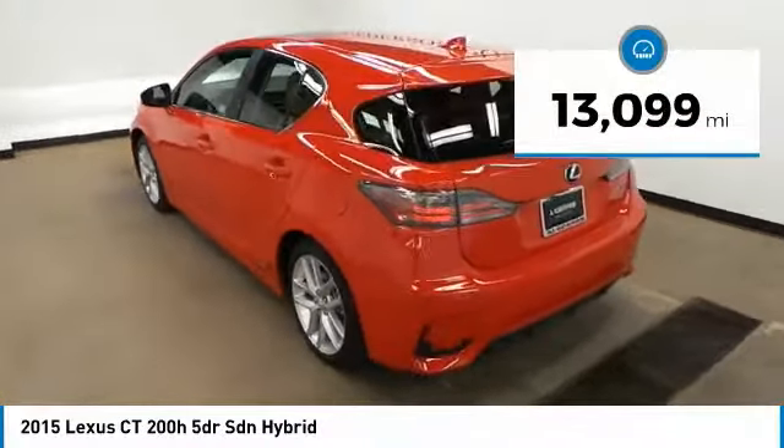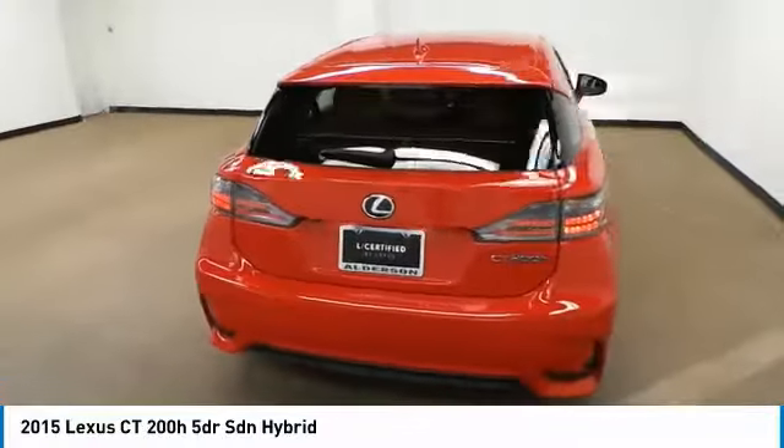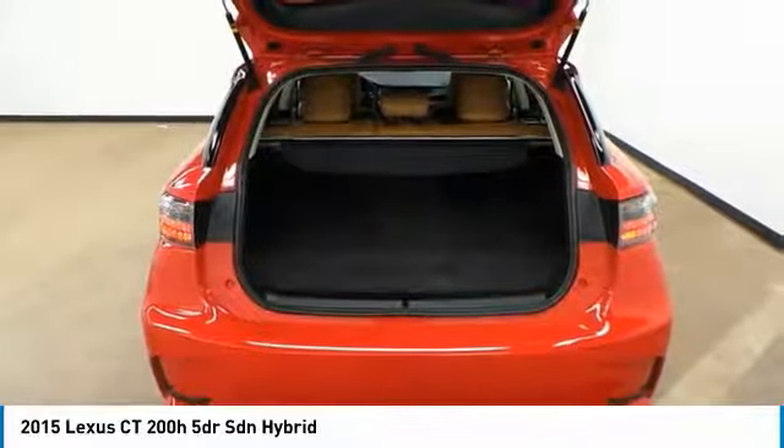This vehicle has less than 15,000 miles. This vehicle offers reliability and good looks at a great price. So come in and take a test drive today.